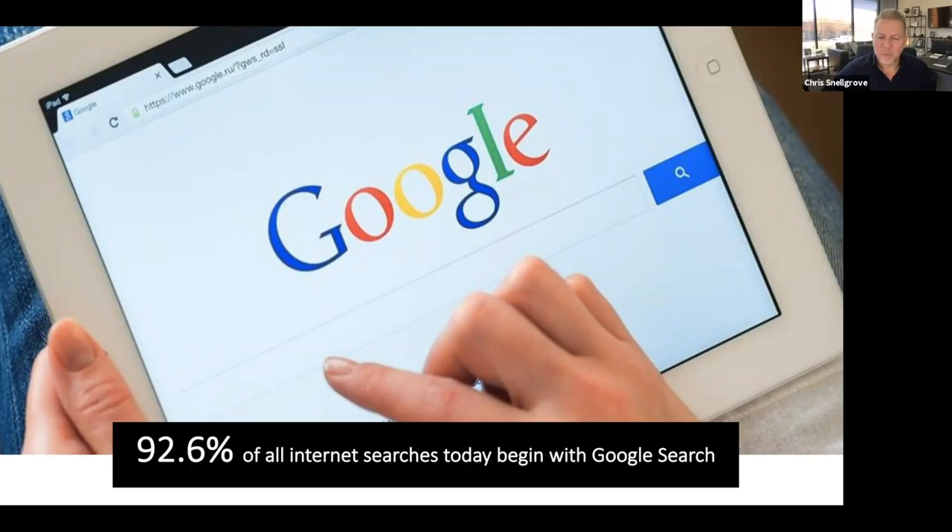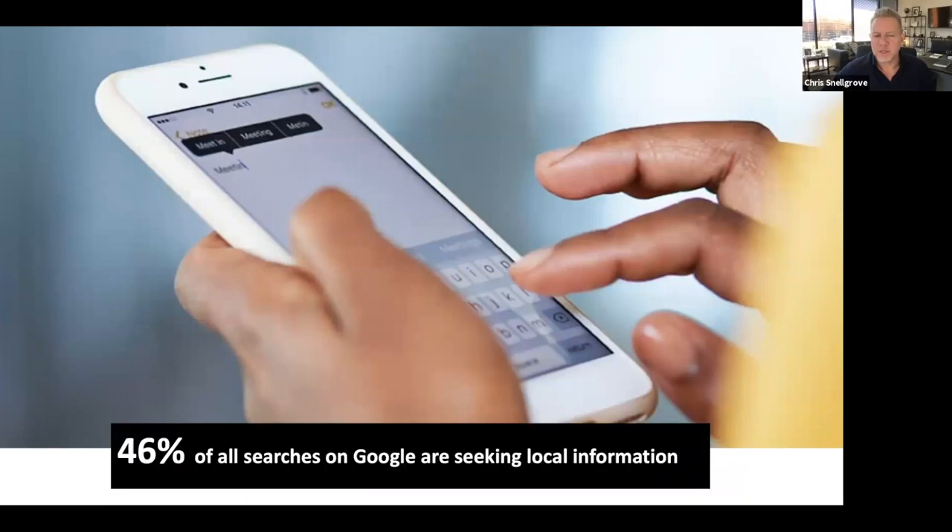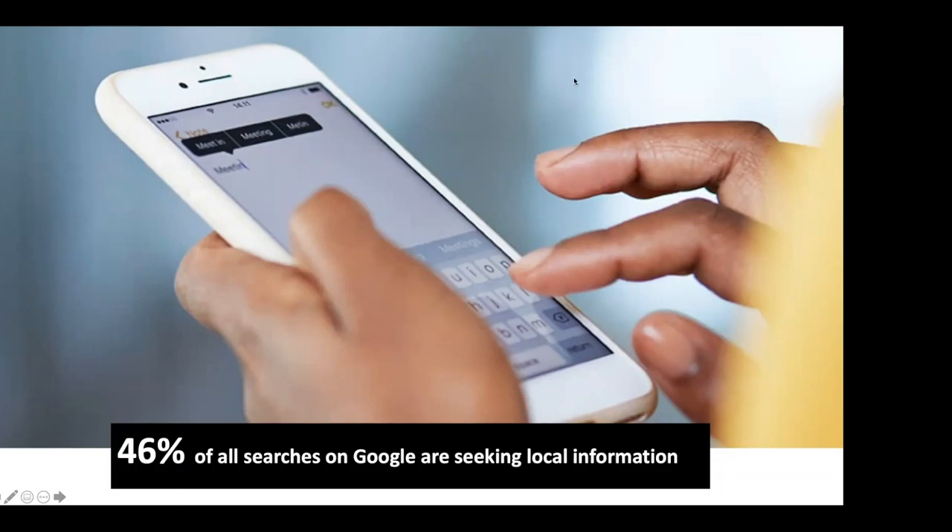Let's start by taking a step back. Why is this all very important today? Because most people go to Google — that's who they trust when they want to find something. When Google's a verb, it's pretty important. 93% of all searches start with Google, and 46% of all searches on Google are seeking local information. So if you own a local business of any sort, that's important.